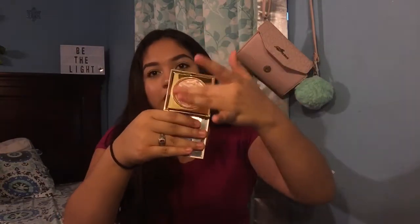Next I have the Stila Heaven's Hue Highlighter and it's such a pretty color. It feels kind of wet and when you apply it, it has such a beautiful sheen to it. But by the end of the day, I don't even have the highlighter on anymore. It gives you such a beautiful wet highlighter look, but the problem is that it's not long-lasting. I want a highlighter that lasts the whole day, so that's why I'm pretty disappointed in this.